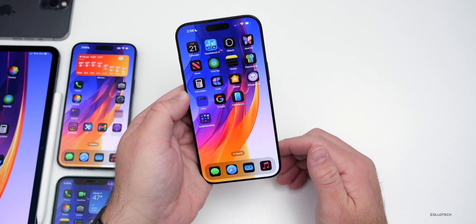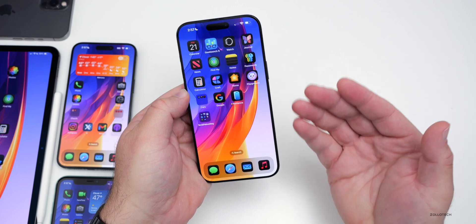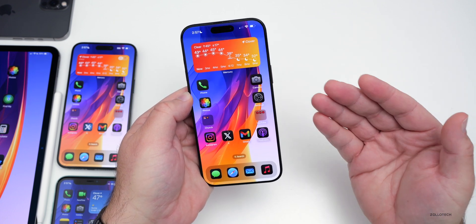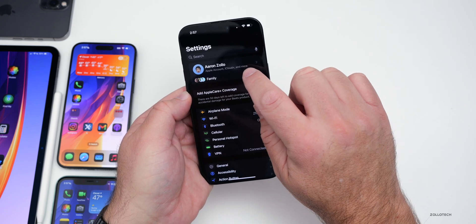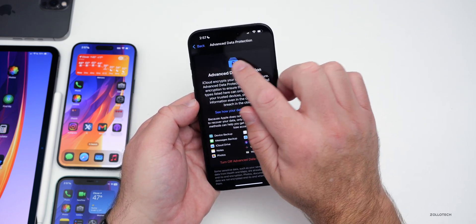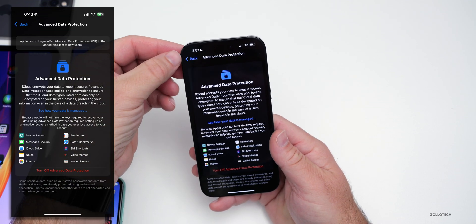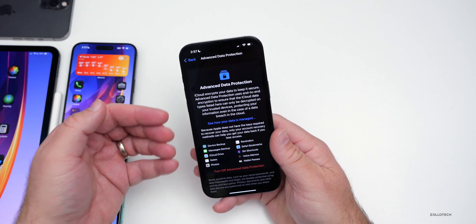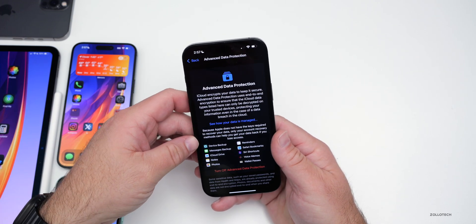Apple is disabling a feature in the UK - Advanced Data Protection. Unfortunately, this is due to a new law in the UK where Apple was ordered to create a backdoor, but instead they've disabled basically end-to-end encryption. If you're in the UK and go into Settings, then your account, then iCloud, scroll down, you'll see Advanced Data Protection with a new message showing you will have to disable it.